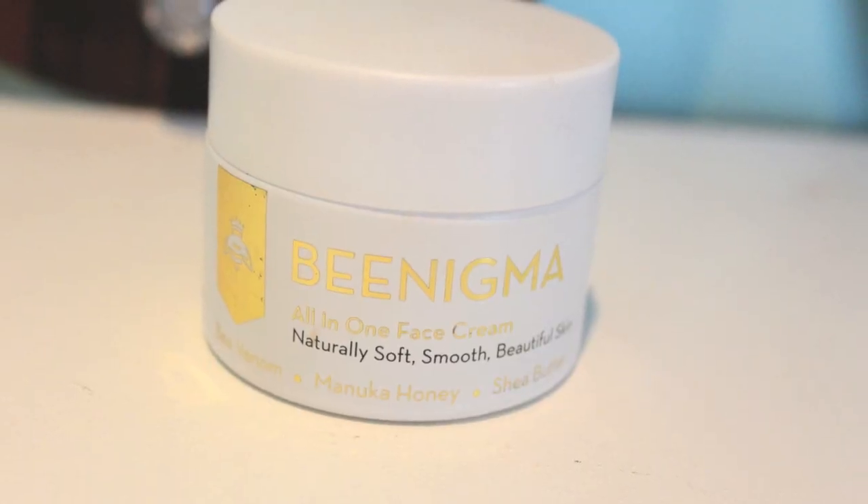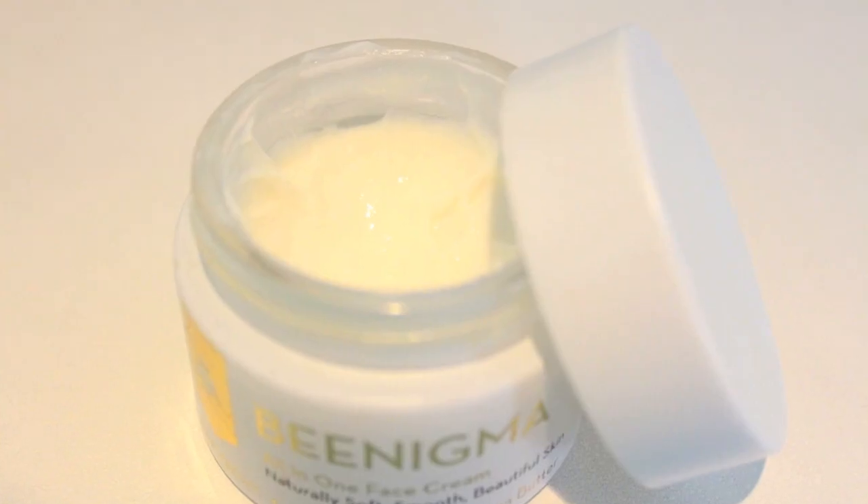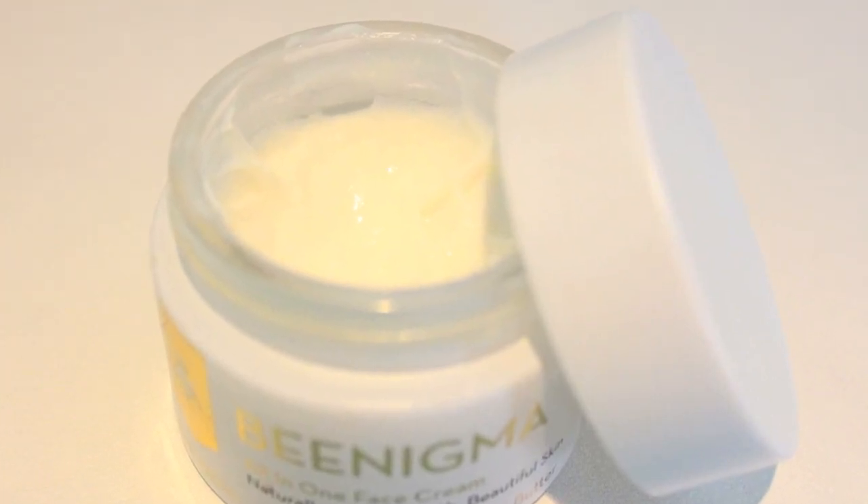I'm going to get started with some skincare. I have one item here that I have really really been enjoying, and you guys have probably heard about it because it has gotten a lot of buzz on YouTube. This is the Bee Enigma all-in-one face cream for naturally soft, smooth, beautiful skin. This has bee venom, manuka honey, and shea butter in it. Disclaimer: this product was sent to me for review. Because of the manuka honey and shea butter, it is very moisturizing, and for someone with dry skin I find it a nice daytime moisturizer.